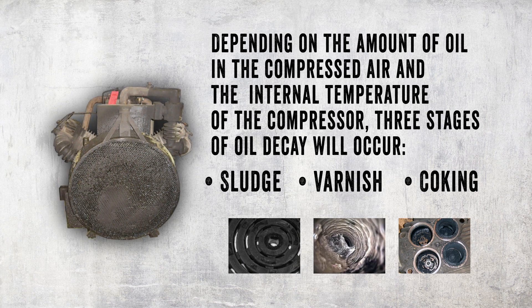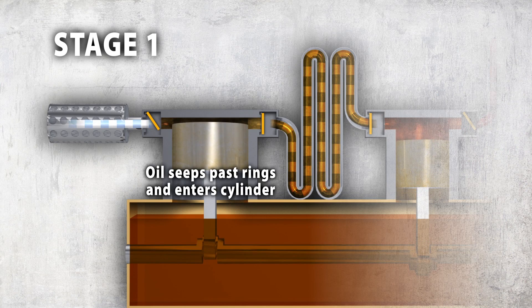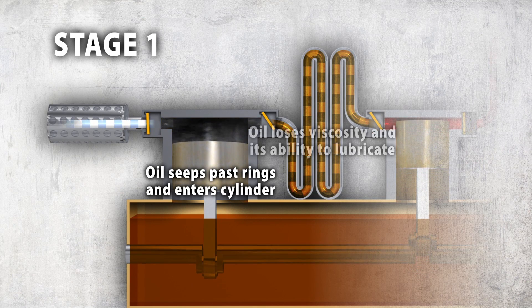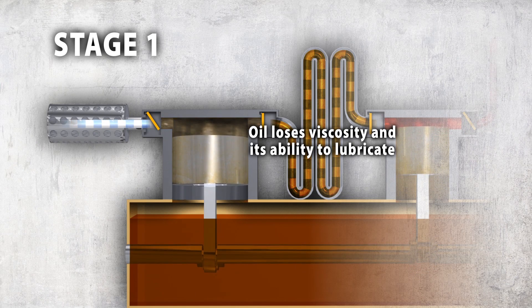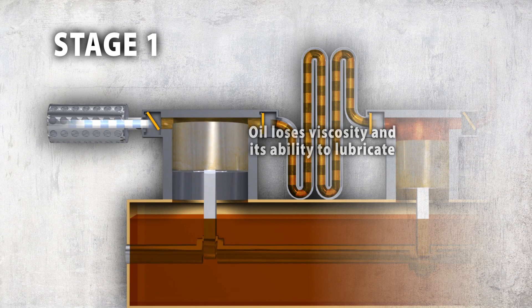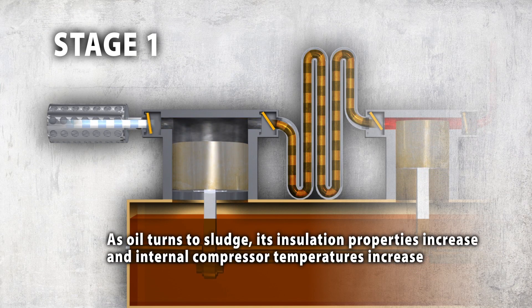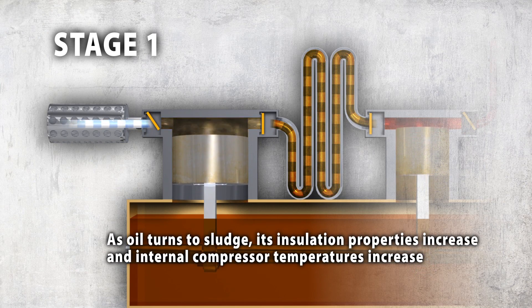The three stages are sludge, varnish, and coking. As oil seeps past the rings, it enters the cylinder, where heat generated by the compression causes the oil to lose viscosity and its ability to lubricate, and wear increases. As the oil turns to sludge, its insulation properties increase and the internal temperatures in the compressor increase.